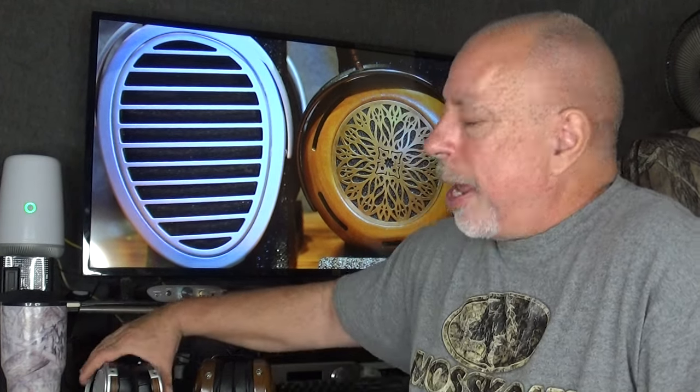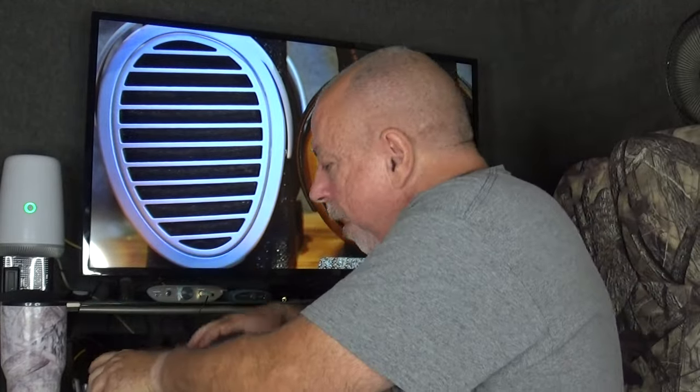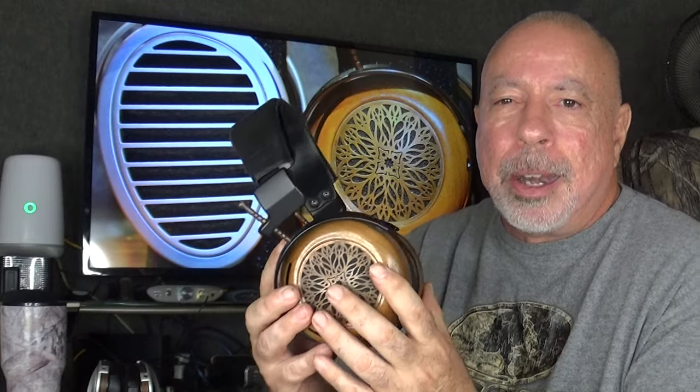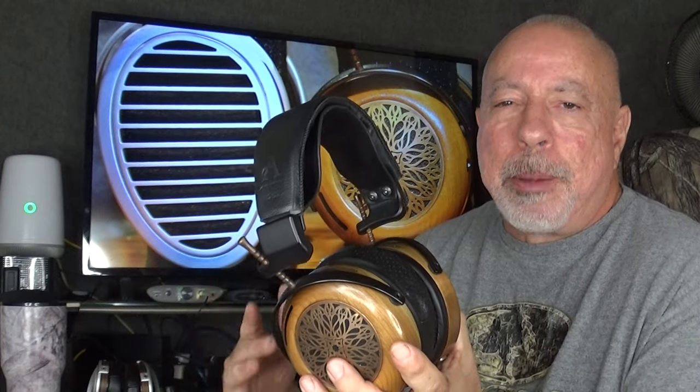Getting into detail: the HiFiMan HE-1000 SE is the most detailed headphone I've heard up to this point. It has exceptional detail and resolution — if it's on the recording, you're going to hear it. The ZMF doesn't quite have the detail and resolution of the HiFiMan, but it's very good. You'll never feel like you're missing anything unless you compare it directly. It's probably 95% of the way to the HiFiMan, which has the highest resolution of any headphone I've heard.